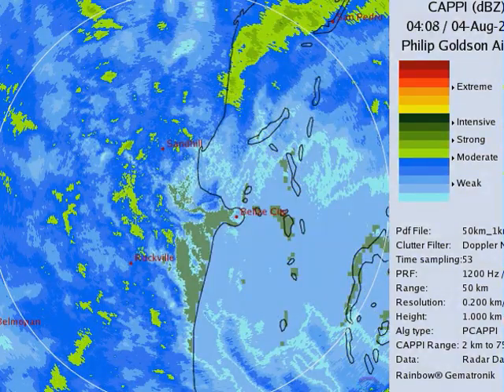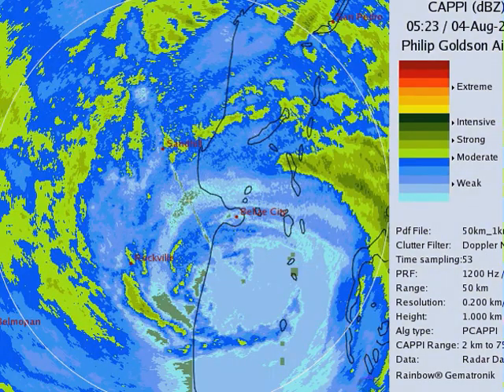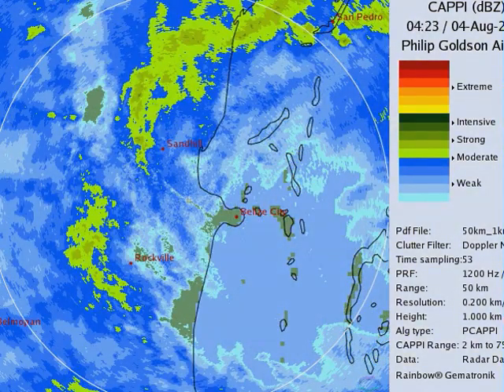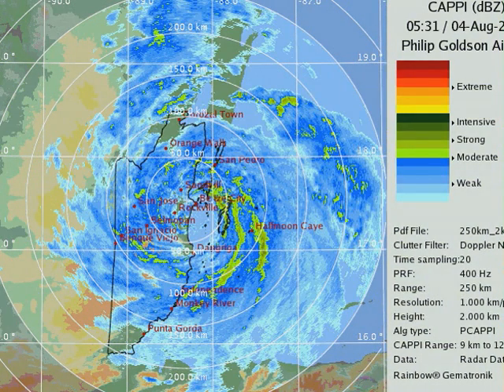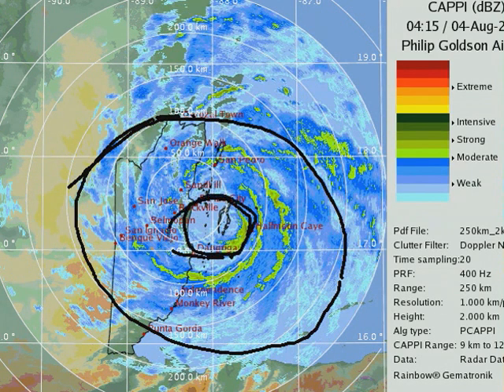There's the radar out of Belize City. You can see the eye moving ashore, it goes across the coast and then it is inland, and you can see the back side of the hurricane is pretty intense as well. If we move out a little bit further, you can see that — again, I'm impressed with it. It's got a decent donut shape here, a ragged Category 1 hurricane, but strengthening.